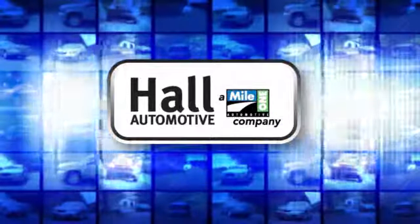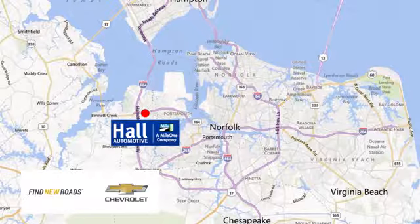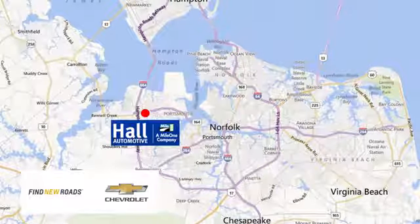Paul Automotive. More cars, great people. Paul Chevrolet Chesapeake, a Mile One company, is minutes off I-264 or I-664. Easy to get to from all of Hampton Roads.